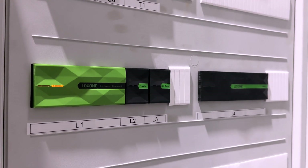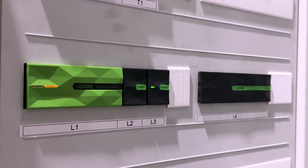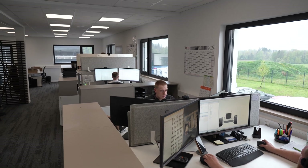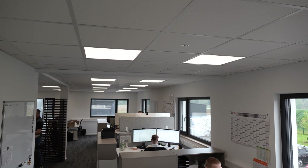What components and technology has Loxone brought to the office? The central component is the Mini Server Compact, which we have used because it has both wireless and wired technologies. We have integrated the existing ceiling lights via DALI and we also have window contacts from the existing windows integrated into the system. Everything that could be wired was done by cable and what couldn't be wired was managed via Loxone Air technology.